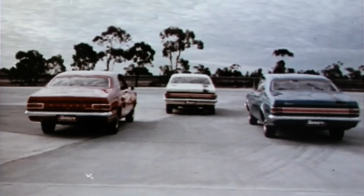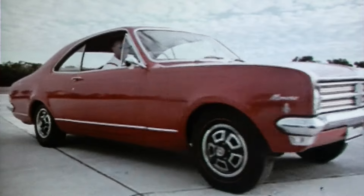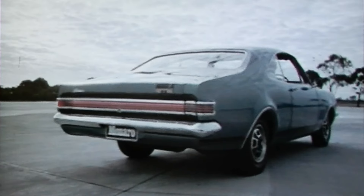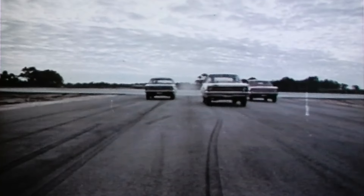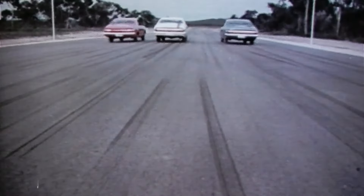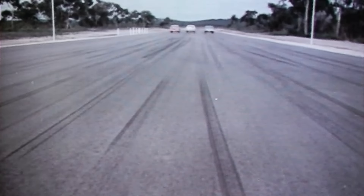Three Monaros make the range: Monaro, Monaro GTS, and Monaro GTS 327. Three models, five power plants, your choice — up to 250 horsepower. Now's the time for you to go Monaro — the hottest brand going.